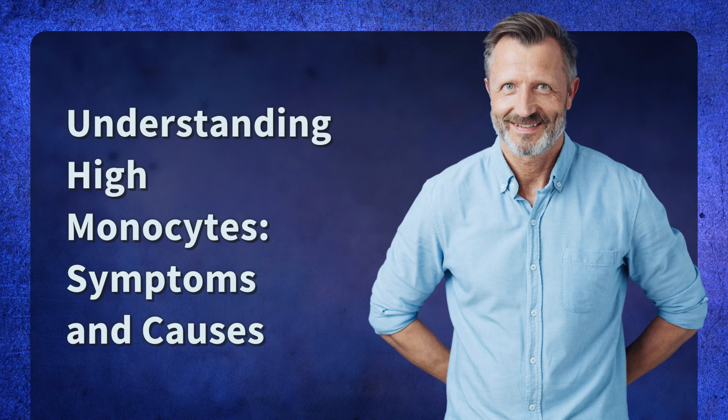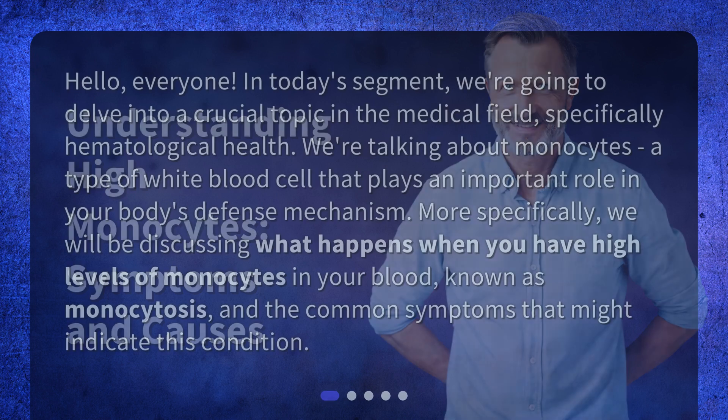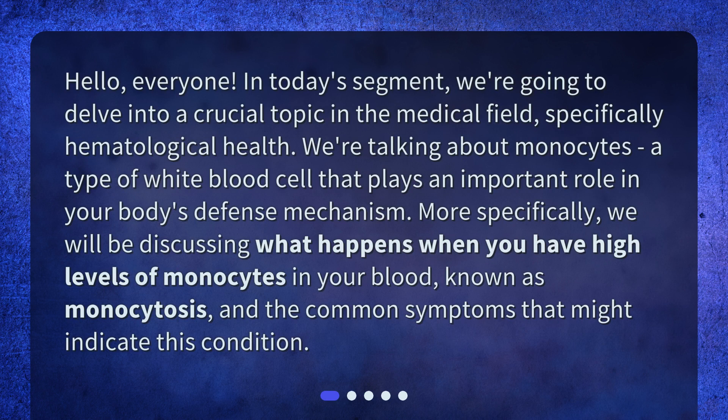Understanding High Monocytes: Symptoms and Causes. In today's segment, we're going to delve into a crucial topic in the medical field, specifically hematological health. We're talking about monocytes, a type of white blood cell that plays an important role in your body's defense mechanism. More specifically, we will be discussing what happens when you have high levels of monocytes in your blood, known as monocytosis, and the common symptoms that might indicate this condition.